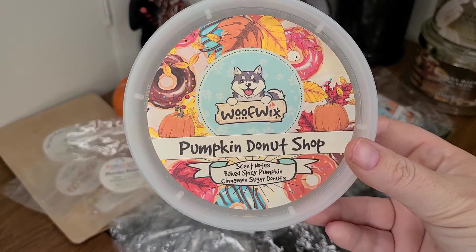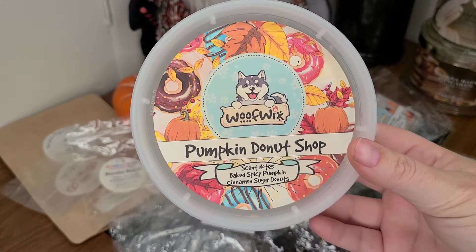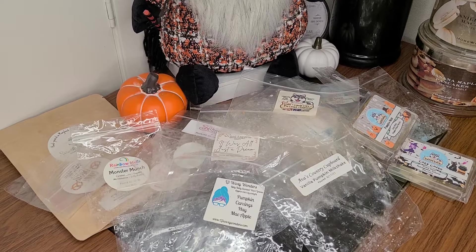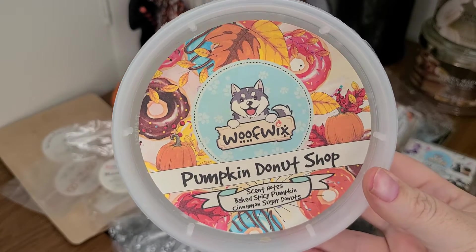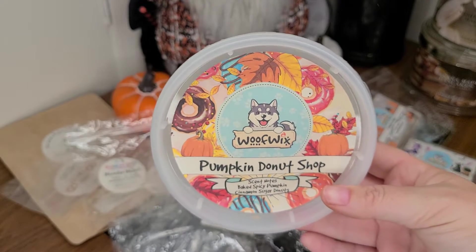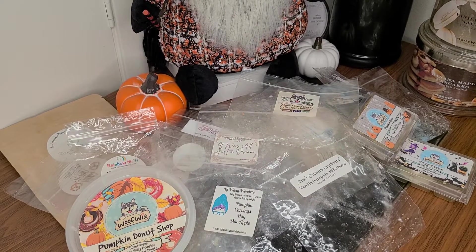One I would repurchase from Wolf Wicks is Pumpkin Donut Shop — these are her crumble cups. It's baked spicy pumpkin, cinnamon sugar donuts. The cinnamon sugar donuts were the strongest note for me. It was amazing and always threw about a four out of five — and this is a couple years old at this point. I absolutely loved it and recommend it.